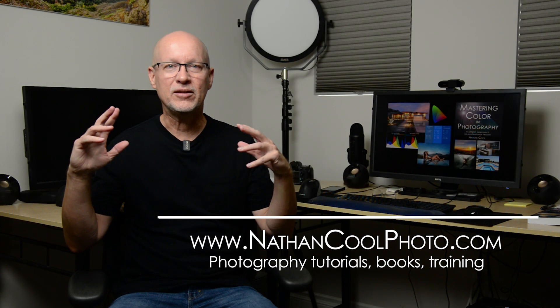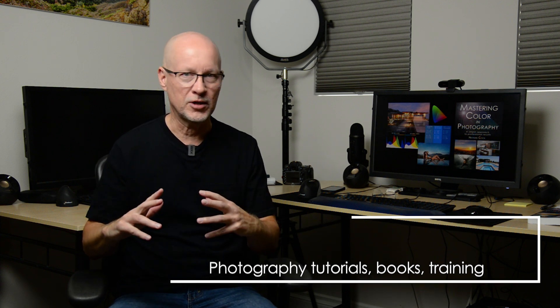Hey there everybody, it's Nathan Kuhl with NathanKuhlPhoto.com. There's a topic that always comes up, no matter what it is — whether it's a video that I'm posting, some comments on that, maybe something on social media, whether it's through other photographers that I'm training — something always comes back to color.